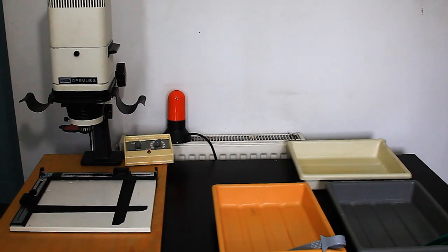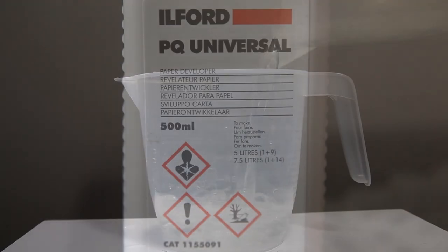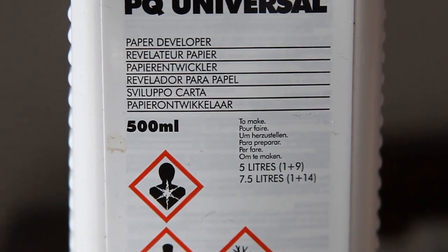Once you have the equipment set up in an area with the enlarger and enough space for three trays, place the developer nearest to the enlarger, then the stop bath, and then the fix. Mix the chemicals needed for the process — developer, stop, and fixer — following the instructions on each package.